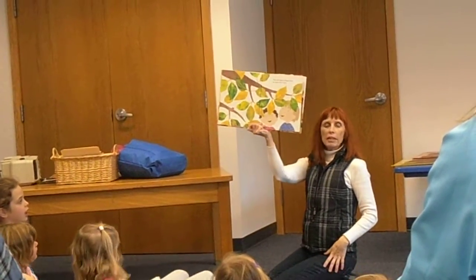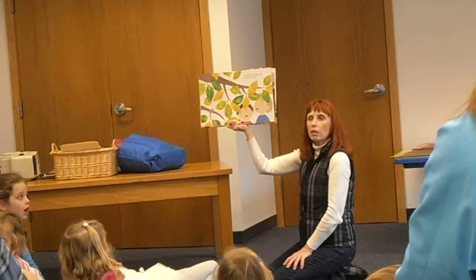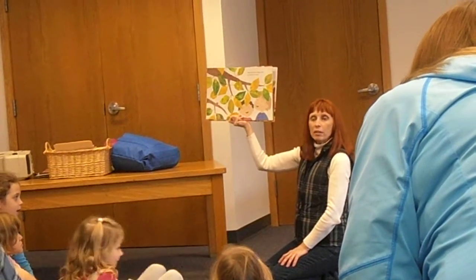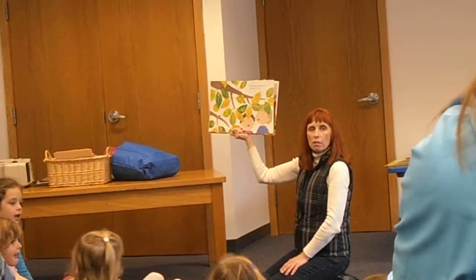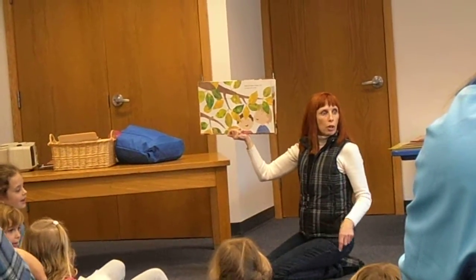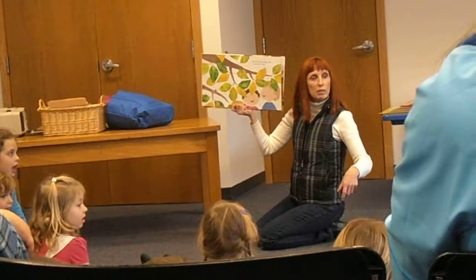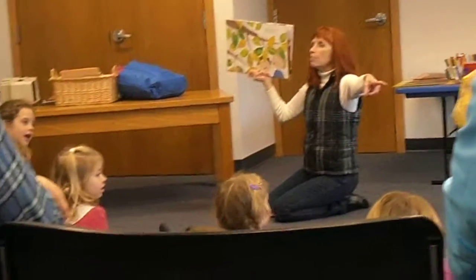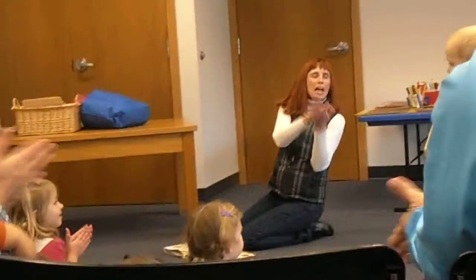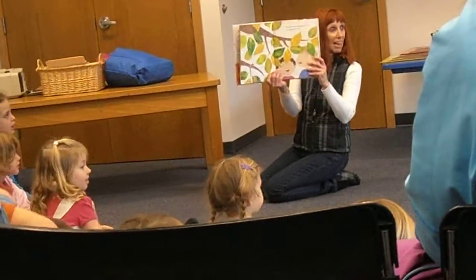I spy somebody in this room with a yellow jacket. Can you see the person in a yellow jacket? I think today it might be okay if we point. Who has it? Do you know you have a yellow jacket? Would you stand up, sir, and let everyone see your yellow jacket? Look at his yellow jacket. Thank you very much. Let's give him a hand for the yellow jacket. His jacket is yellow.